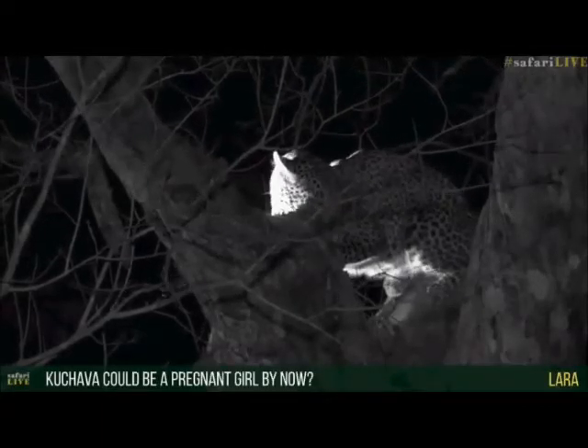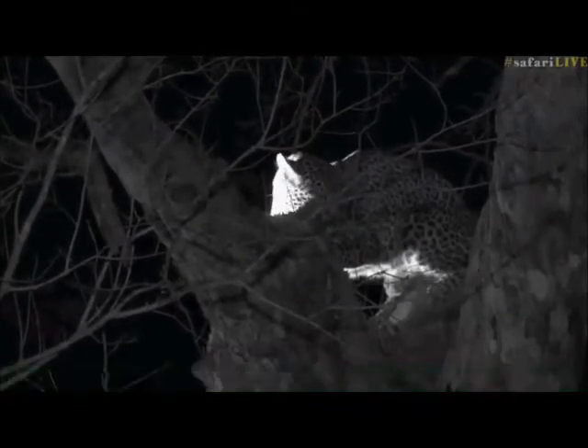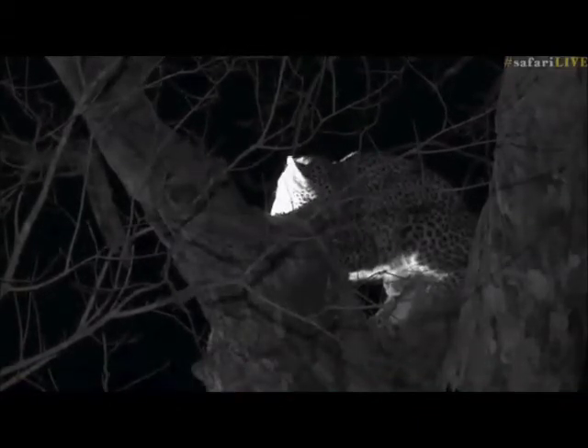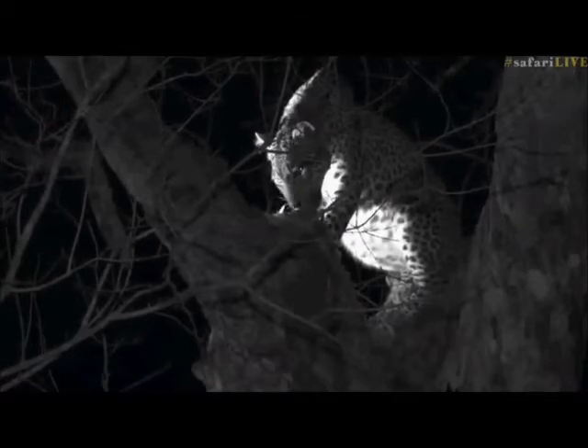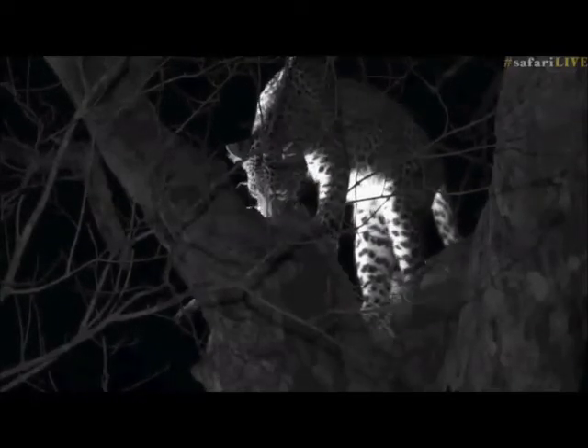Lara, you're wondering if Kuchava could be pregnant right now - well, she's clearly done mating with Tingana, which means her estrus cycle is finished, so that is one of the possibilities. I would really hope that she is, but we'll only find out in time because it's very hard to tell from here. Normally when they're quite this young it takes them a little while before they actually conceive. With that big fat belly full of duiker it almost seems like she's full of little cubs - she looks very funny, like a very strange ball with a head.